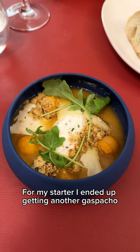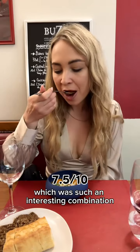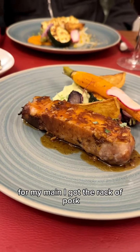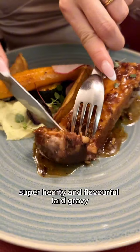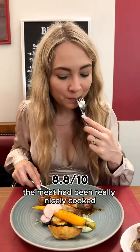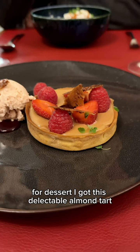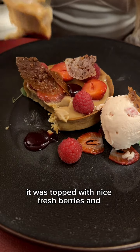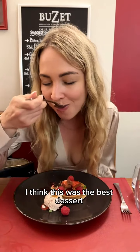For my starter I got a gazpacho made with melon, lime, and goat's cheese — such an interesting combination. It was refreshing and rather sweet, almost felt like dessert. For my main I got the rack of pork topped with a super hearty and flavorful lard gravy; the meat had been really nicely cooked, as had all the vegetables alongside. For dessert I got a delectable almond tart topped with fresh berries and accompanied by a super creamy strawberry ice cream.